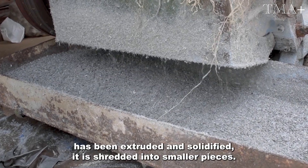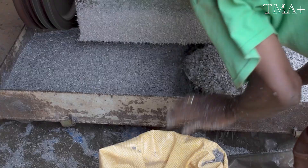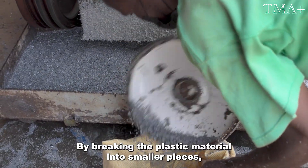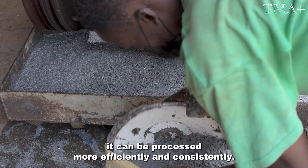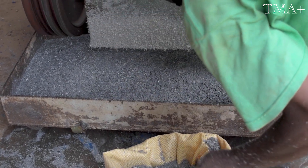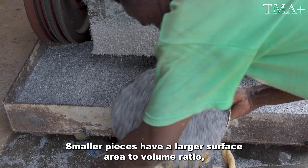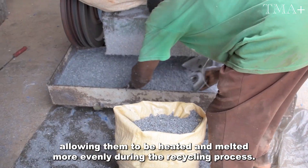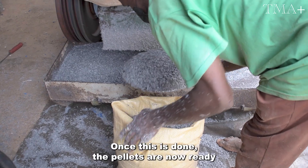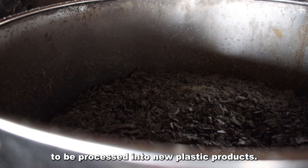After the plastic material has been extruded and solidified, it is shredded into smaller pieces. By breaking the plastic material into smaller pieces, it can be processed more efficiently and consistently. Smaller pieces have a larger surface area to volume ratio, allowing them to be heated and melted more evenly during the recycling process. Once this is done, the pellets are now ready to be processed into new plastic products.